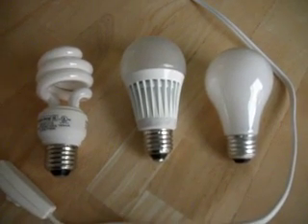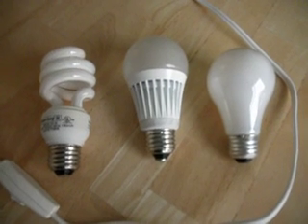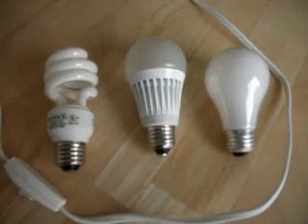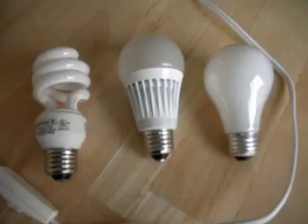On the left we have a compact fluorescent light. In the middle we have the newer LED type lighting, and on the right we have the conventional light bulb. We're going to test each one of these light bulbs for the quality of light coming out of it.